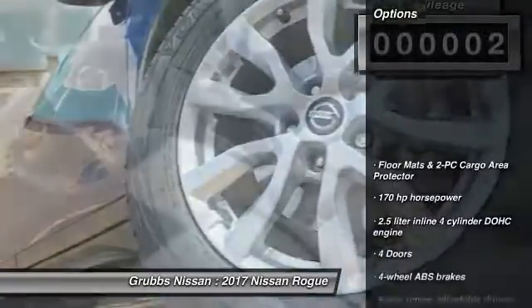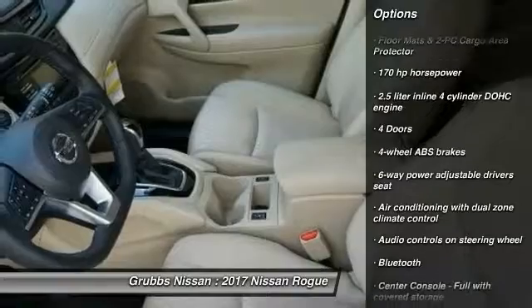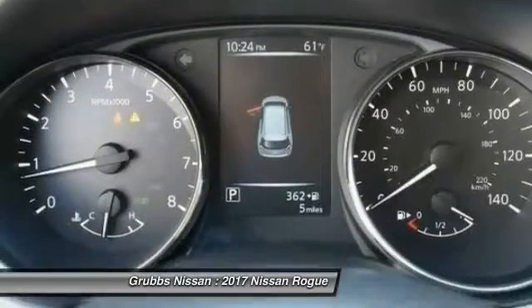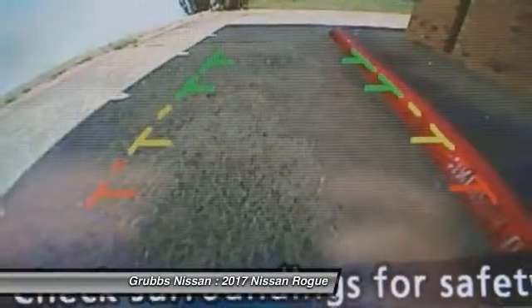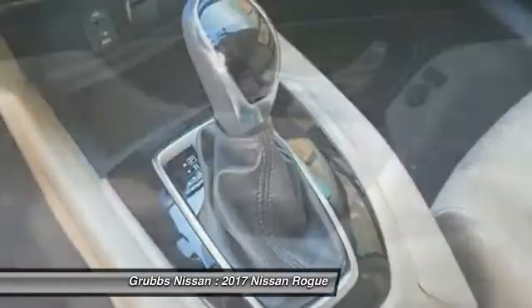Here are some of this vehicle's great options: stability control, remote engine start, traction control, passenger airbag, Bluetooth, front wheel drive, cruise control, tilt and telescopic steering wheel, power windows, and heated driver seat.